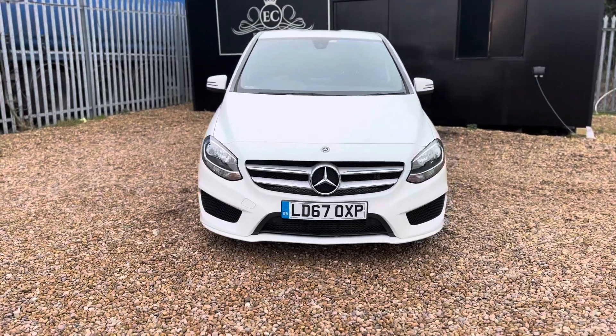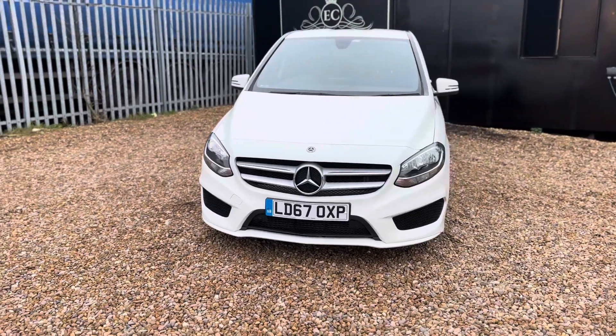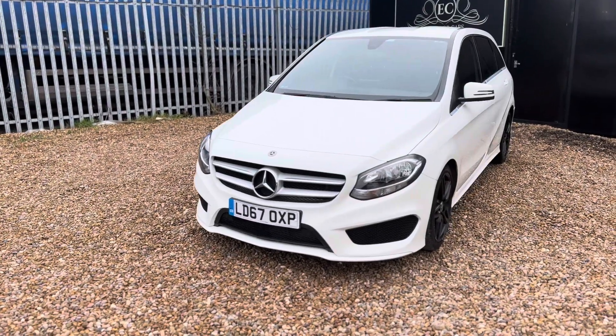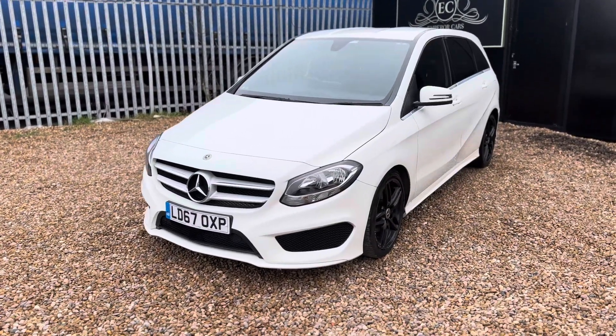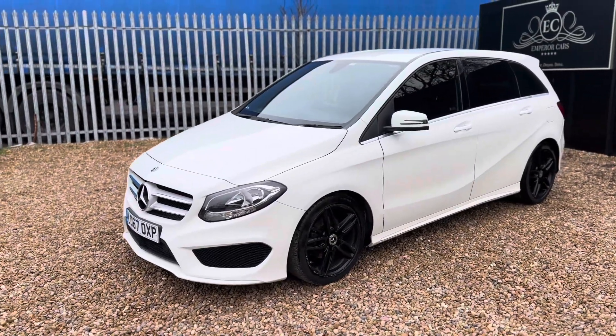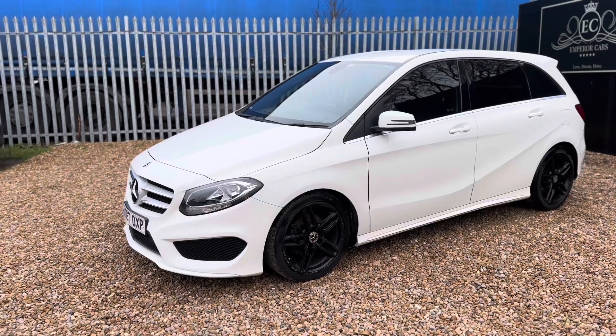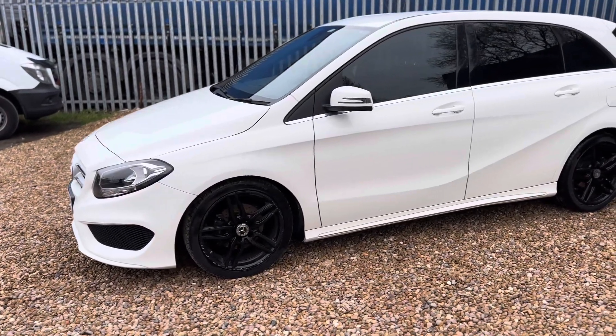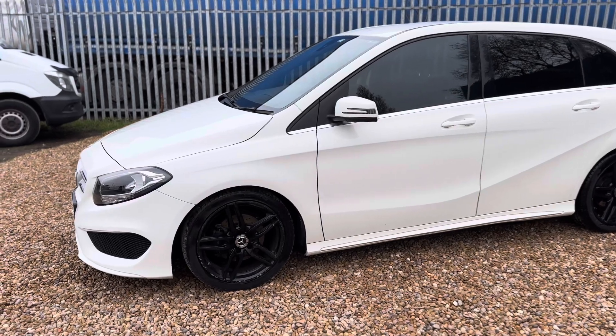The last keeper has owned the car since July 2021, and it's just recently come into us as a part exchange. Since it's been with us we've had done a full service and 12-month MOT on the 8th of January 2024 at 69,702 miles.